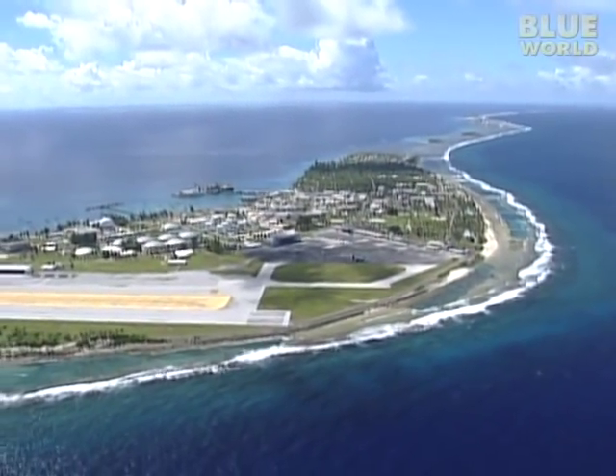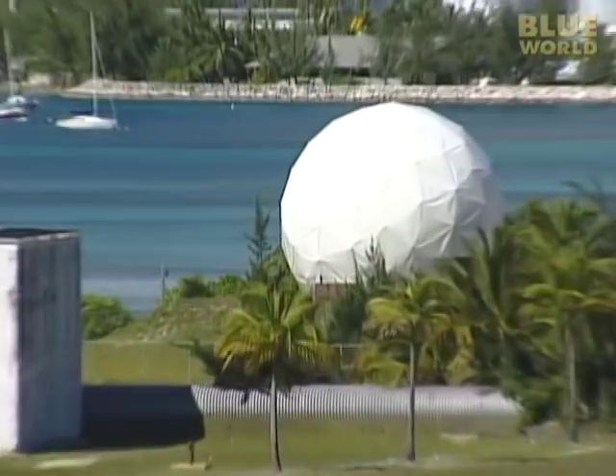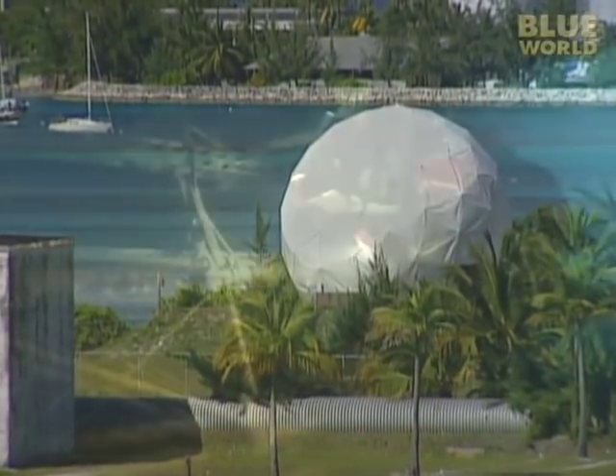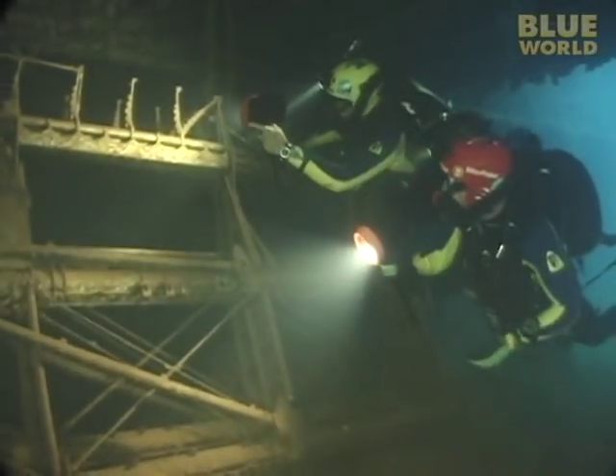I'm standing on Kwajalein, an island smack dab in the middle of the Pacific Ocean, and I think it might be the hottest place on Earth. A major battle was fought here more than 50 years ago between the United States and Japan during World War II. Today, Kwajalein is a restricted U.S. Army base, and not many people get to dive here. The lagoon is littered with the remains of many Japanese ships from the battle.